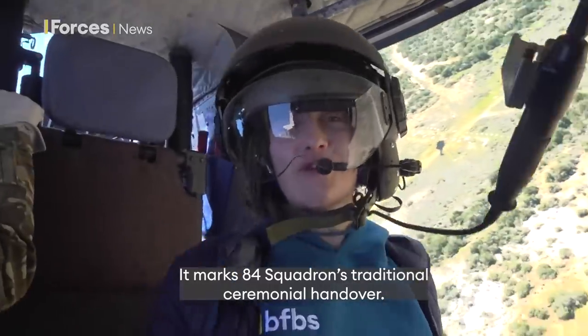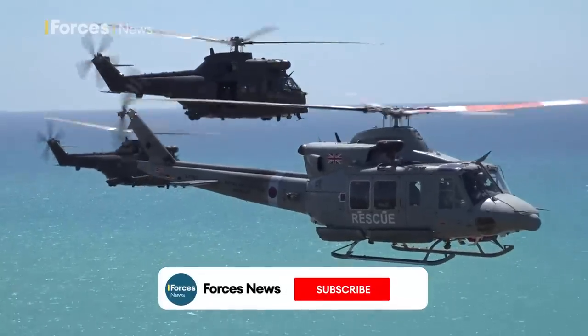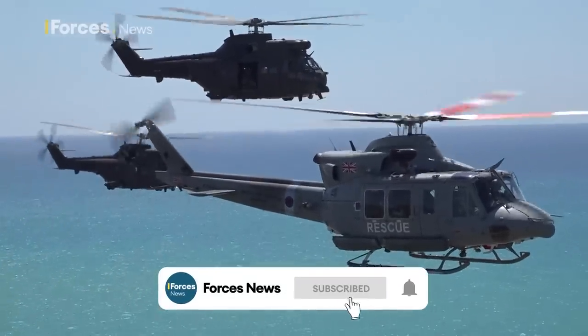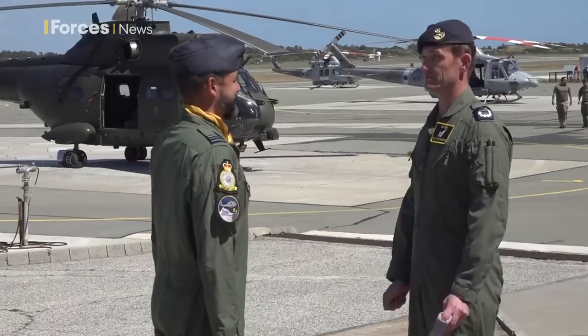It marks 84 Squadron's official ceremonial handover, as they begin their new role delivering emergency response, firefighting, and military support, with the incoming Puma crews expected to adopt the 84 Squadron name.